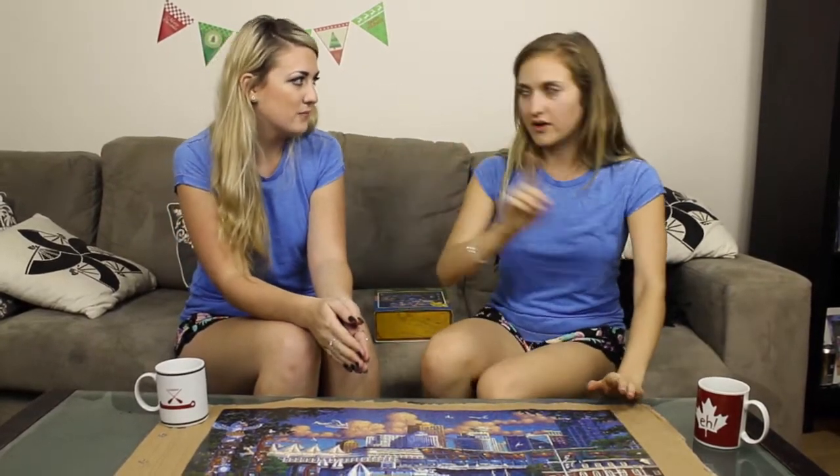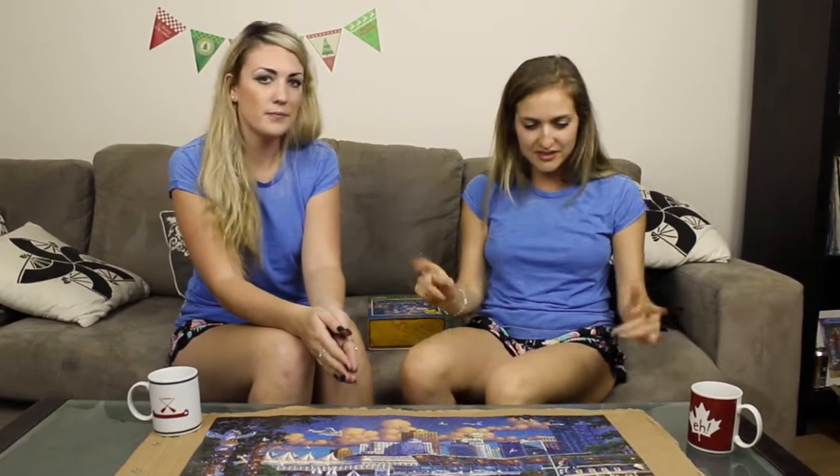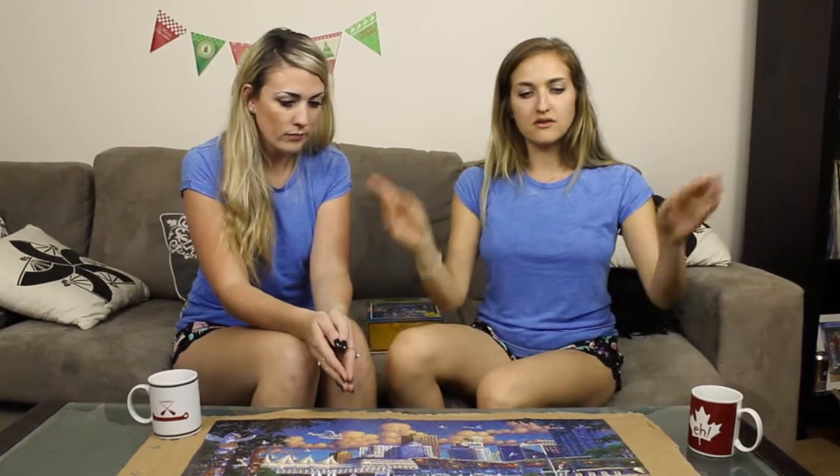What you do — I remember how you start a puzzle as kids — is you separate first. Before you can start the fun, you have to do the painful task of separating your pieces. You start with, obviously, the border, but like she said, you get sneaky border pieces. You start with your border, then you get your four corners and go from there.